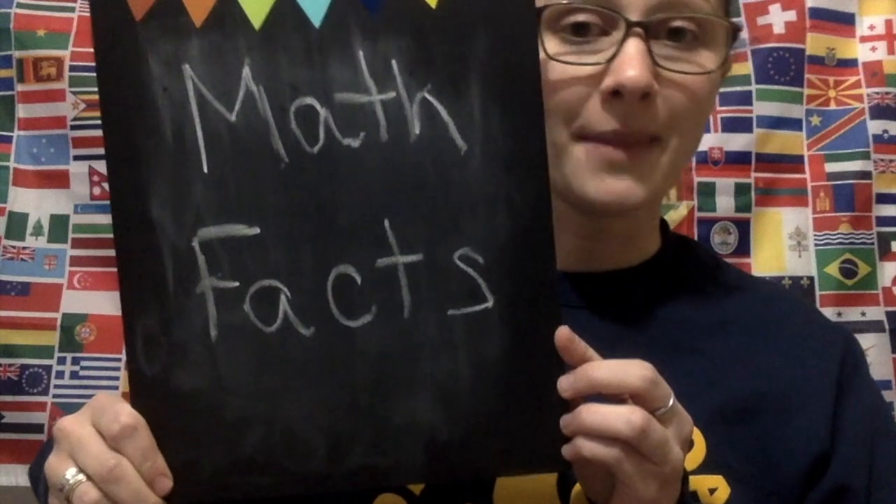Hello learners! We are going to review some math fact songs because math facts are very important — they make everything quicker in your math, especially as you get up into the upper grades. Being able to recall your math facts is really important.